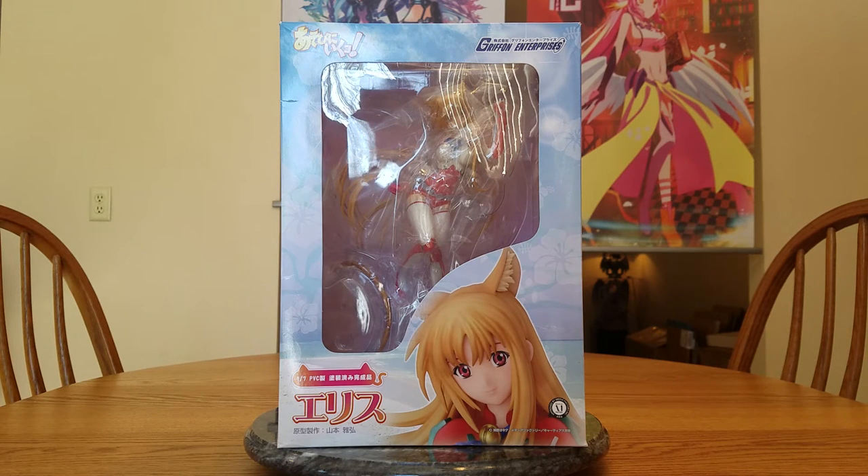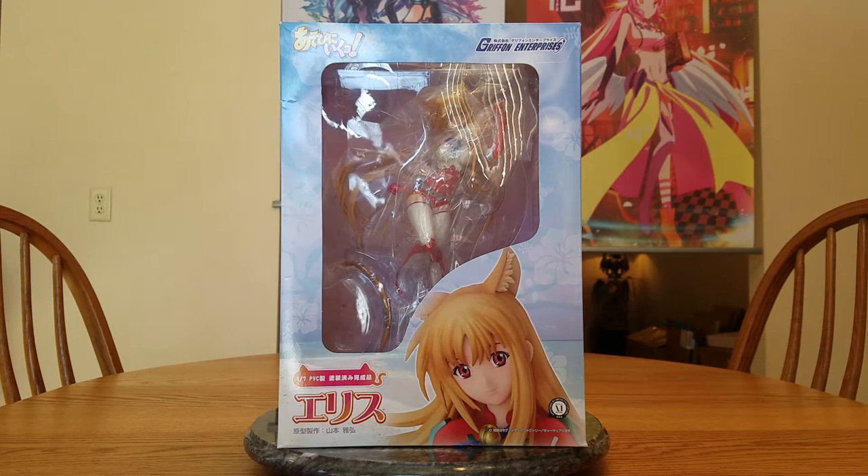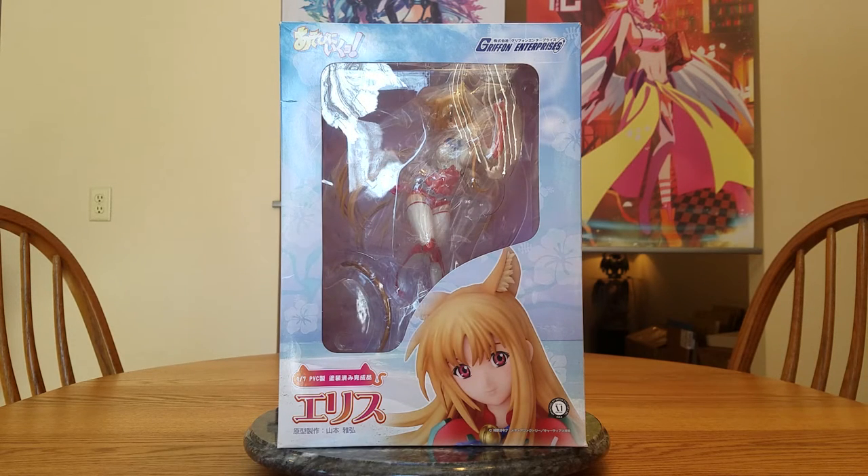Hello everybody, it's Muriela here again and we're on unboxing number four of our January 2017 loot haul. Now, before we get started, this is the Griffin figure. So let's take our prejudices against Griffin, our preconceived notions, and put them off to the side and judge the figure on its own. This is a figure of Eris, or as Griffin spells it, Ellis.